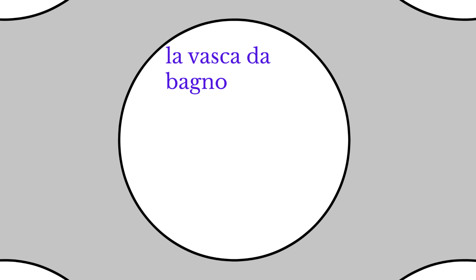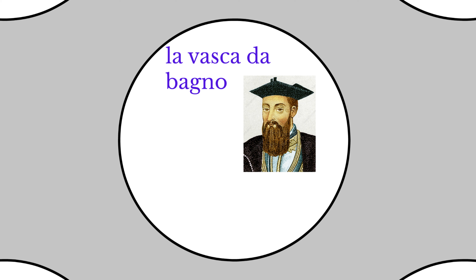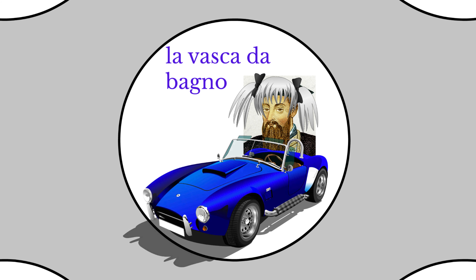La vasca da bagno means the bathtub. Vasca can mean tub but also tank, as in a fish tank. We can think of the explorer Vasco da Gama, but because Vasco ends in O and Vasca ends in A, we can think of his sister Vasca as the one in this mnemonic. So Vasco da Gama's sister Vasca is really eager to take a bath after getting very dusty while driving on the autobahn. Vasca da Gama. Autobahn. Vasca da bagno. Bathtub.